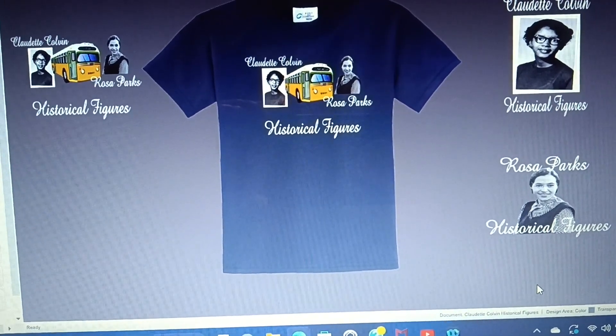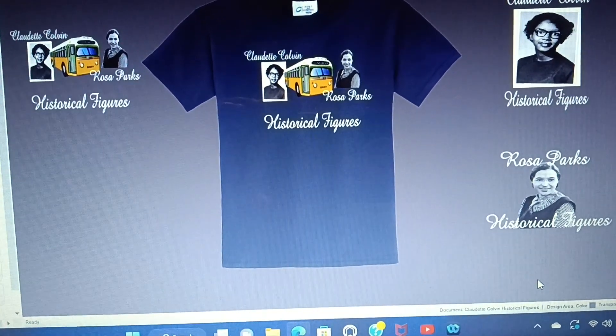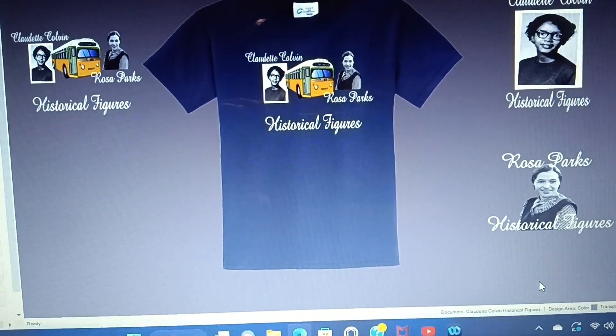Sublimation artwork transfers, 11x17, $10. And 11x11 heat transfer vinyl, which is only a cut — that one also is about $10.